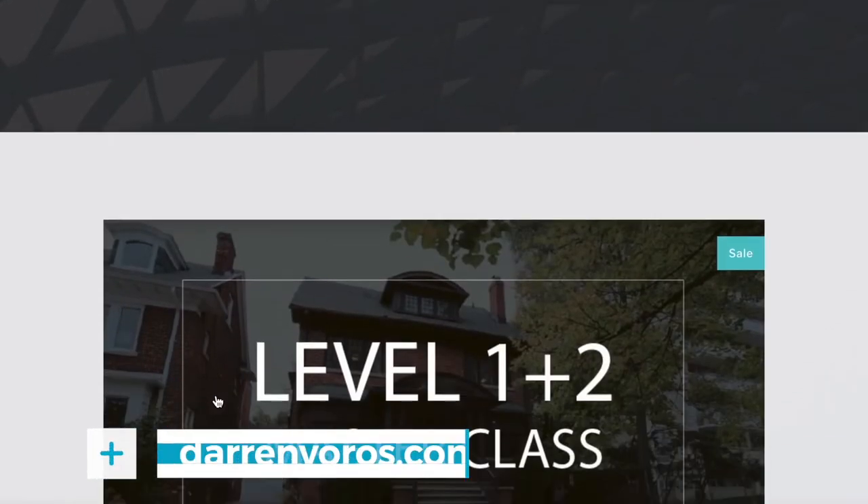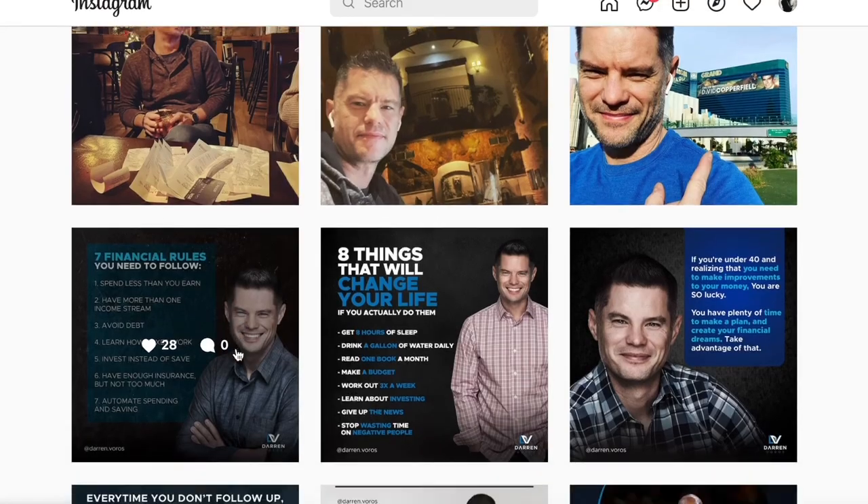To learn more about house hacking and many other strategies in much more detail, check out my masterclass at darrenvoros.com. If you have questions about house hacking or any other real estate related questions, feel free to leave them in the comment section below. You can also follow me on Facebook and Instagram where I post regularly. Thanks for watching and I'll see you on Tuesday.